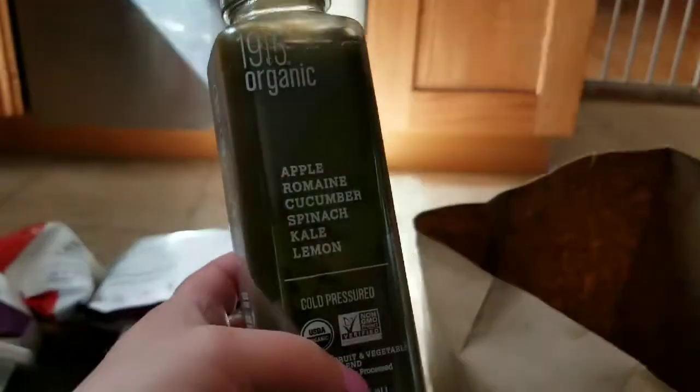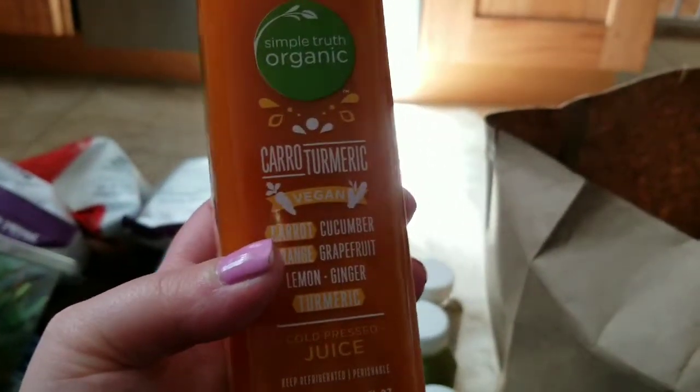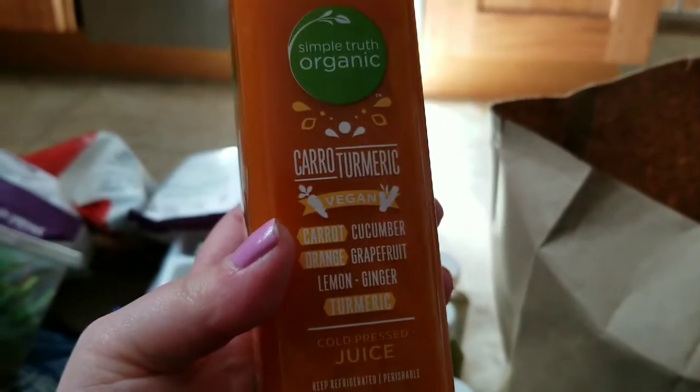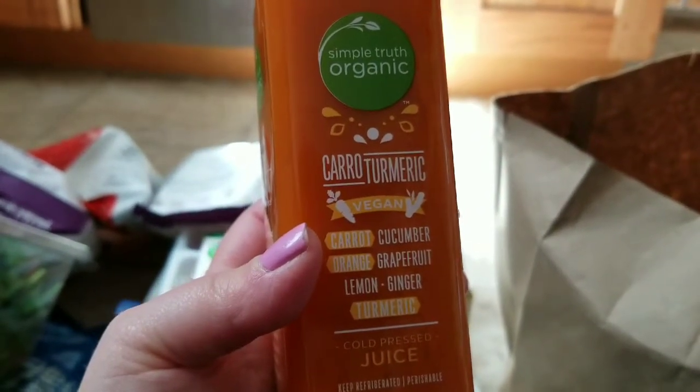I got another apple, romaine, cucumber, spinach, kale, and lemon juice. I also found one I really wanted to try: a carrot turmeric blend with carrot, cucumber, orange, grapefruit, lemon, ginger, and turmeric.